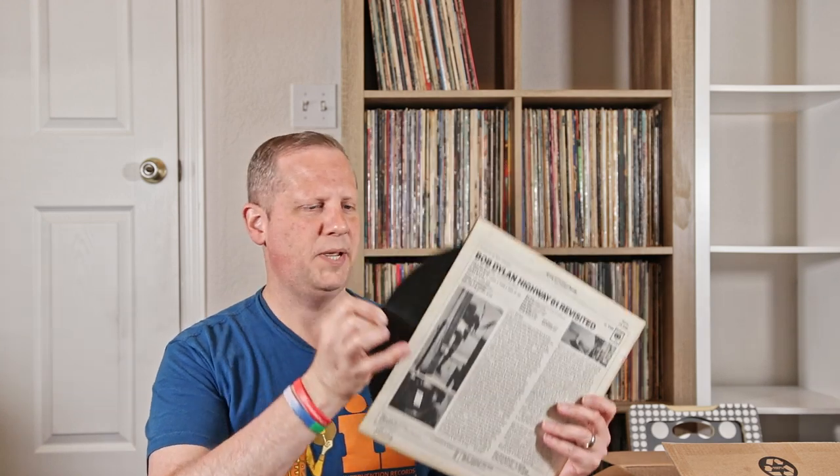Bob Dylan, Highway 61 Revisited — this is a stereo copy. I know people are always curious. Two Eye Columbia. MC Hammer's debut album, Let's Get It Started — debut record label release. The soundtrack to the movie The Breakfast Club. Creedence Clearwater Revival, Chronicle 1 — just known as Chronicle because they didn't know they were going to do more at this point, but that's the first one.